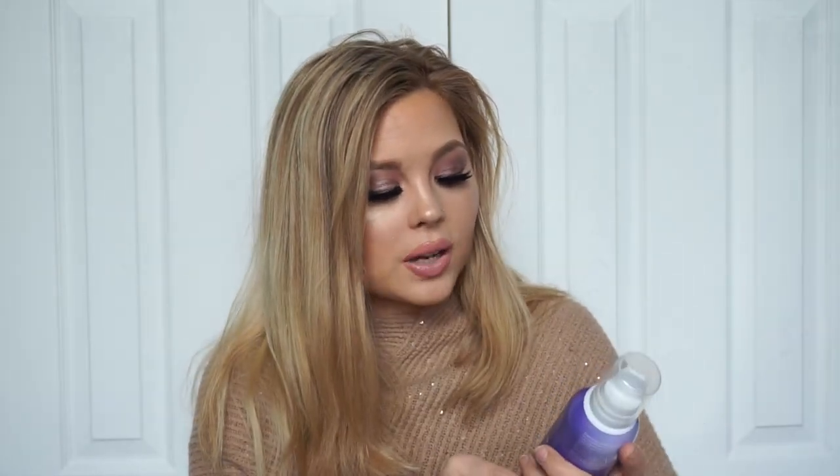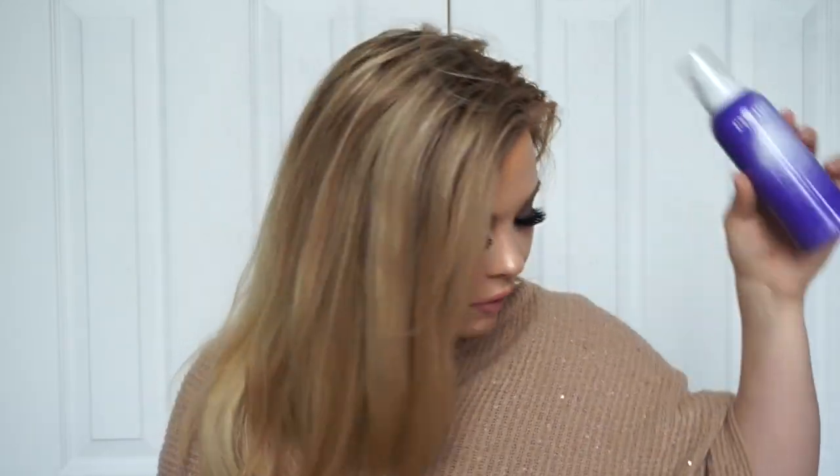Same with Eva NYC — they also came out with this blonde leave-in foam. It's like purple foam that you put in your hair after you blow dry it to tone it. So for all my blonde girls, this may be great. This is just things I'm excited about — it's more of a haul than a first impression, but I'm super excited to try this Tone It Down Blonde Leave-In Foam.